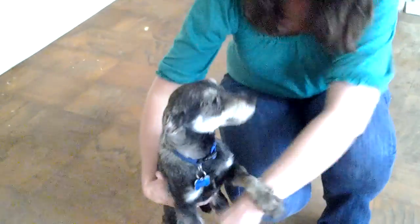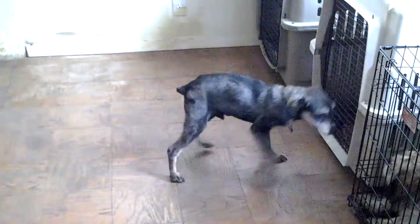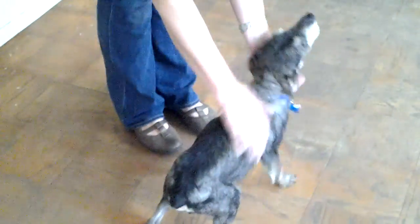Darwin is a little schnauzer mix. He has a bobbed tail — you can see there his little tail. He was shaved at the rescue because he was all matted up, but he's going to look like a schnauzer when it grows out. He does look like one now, but he'll look more like one when he gets his little beard back and everything.